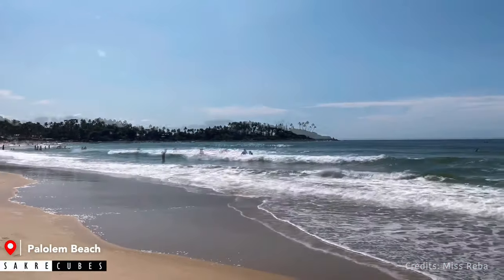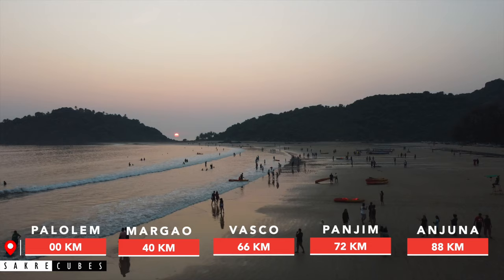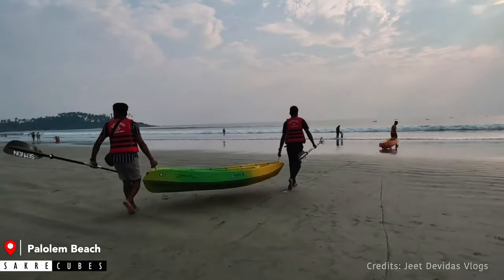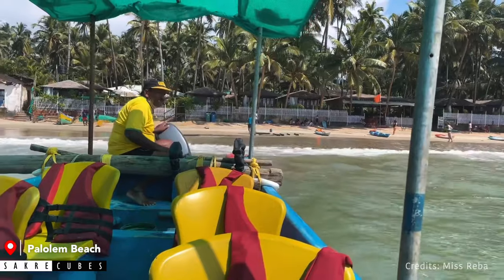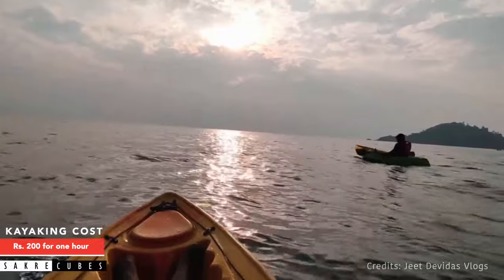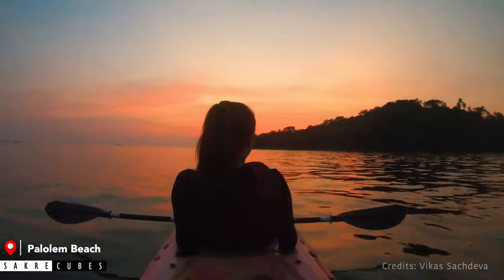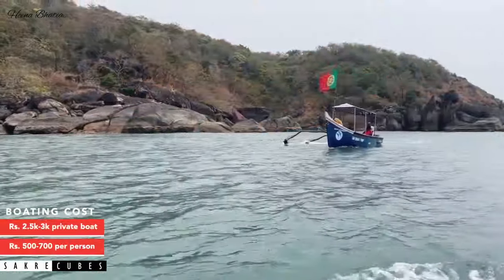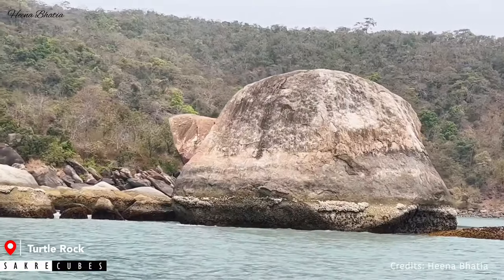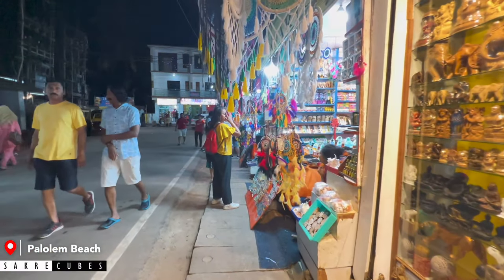Palolem Beach is a beautiful sandy beach with clear water and a laid-back atmosphere. This beach has a lot of shacks and is one of the busiest beaches in South Goa. There are many water sports activities here, among which kayaking and boating are the most popular. You can do kayaking in open ocean, which is going to be a thrilling experience. I suggest doing kayaking in the evening so you can watch the mesmerizing sunset while in the middle of the sea. The boats usually take you on an hour-long ride showing you Honeymoon Beach, Butterfly Beach, Turtle Rock, and dolphin sightseeing. Palolem is also a great place for shopping with many shops near the beach.